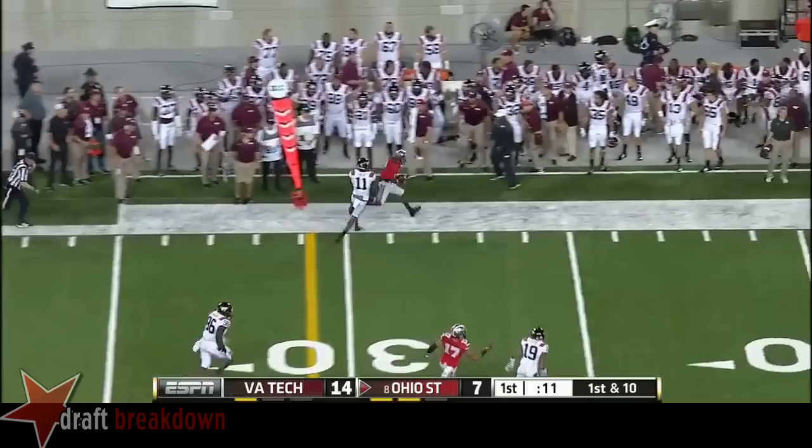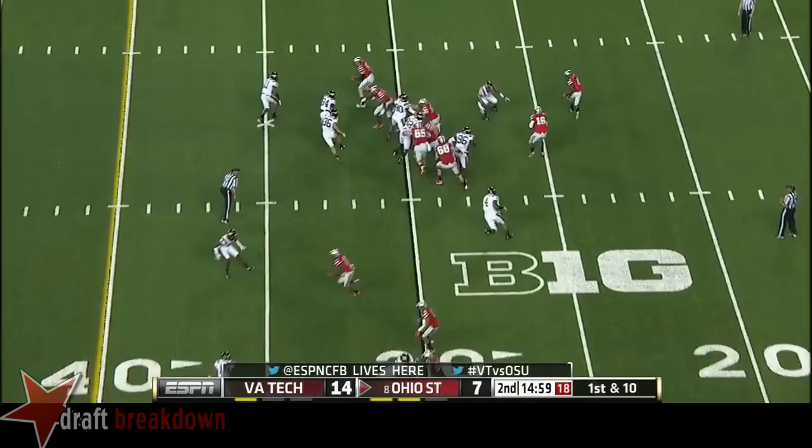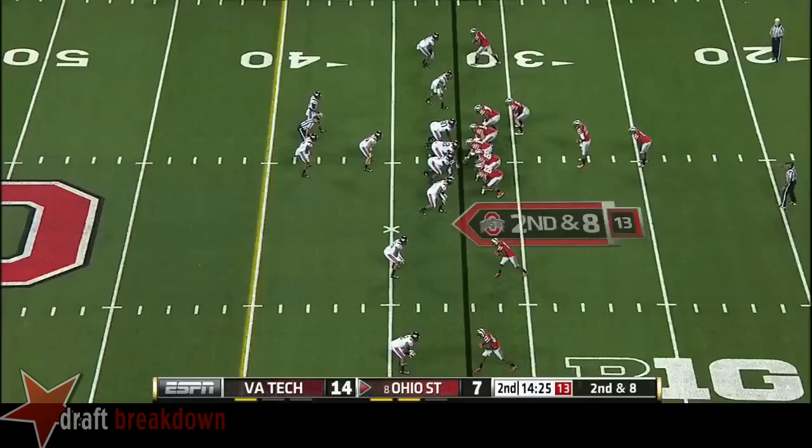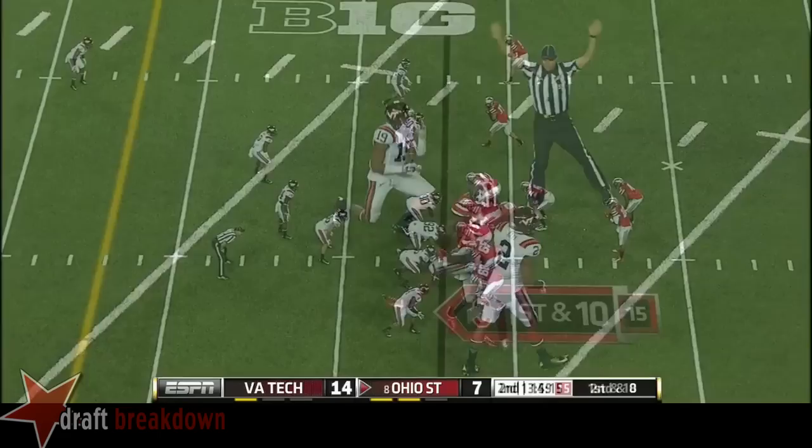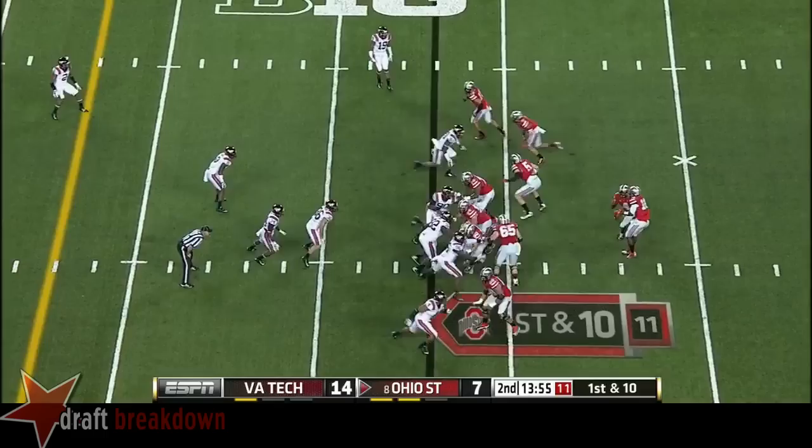Brad Nessler, Holly Rowe, and our ESPN crew from Columbus. On the toss to Curtis Samuel, he's only going to get to the corner. Second down and 8. Here comes the blitz and pressure and the long ball from Barrett, and Wilson made the catch. Wow — down to the 27-yard line. First down, Buckeyes.